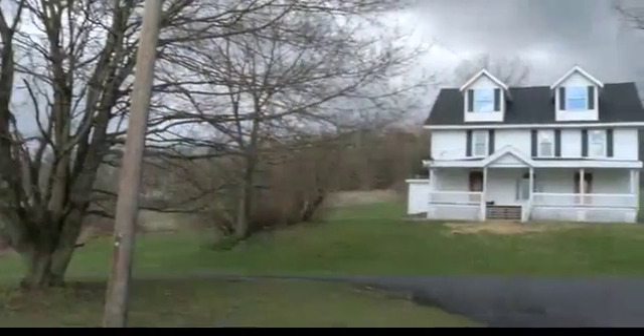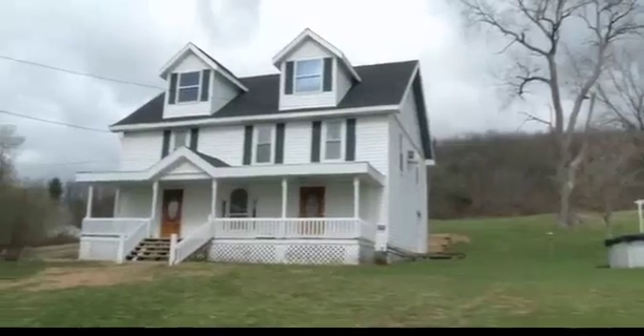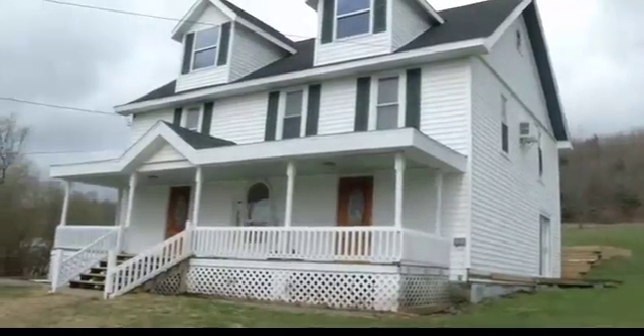We're at 189 Glenmary Drive in Owego and we are in this great two-story home. Used to be an older farmhouse. A lot of great updates to see today. We're a little under two acres. This is a great deal.